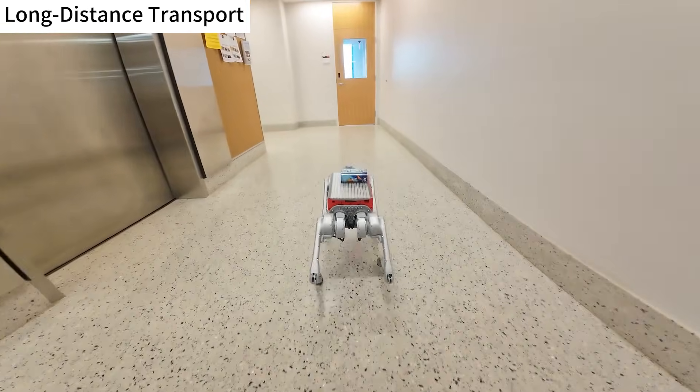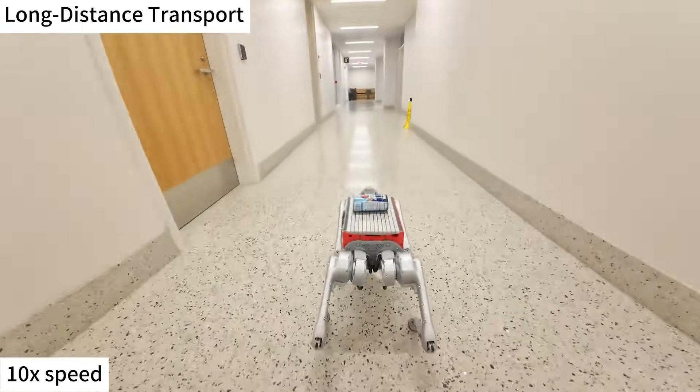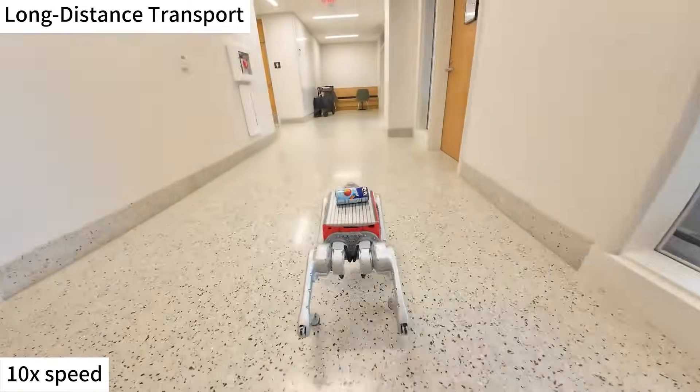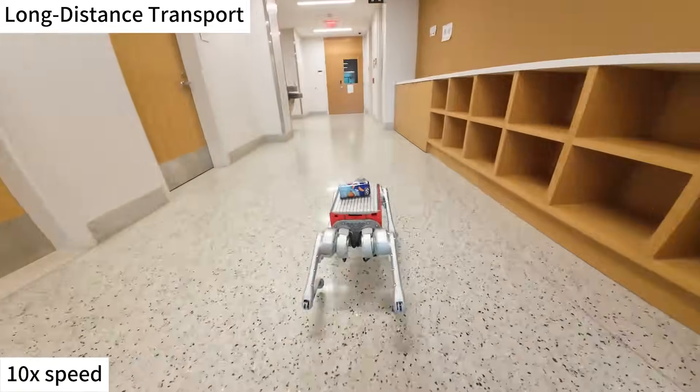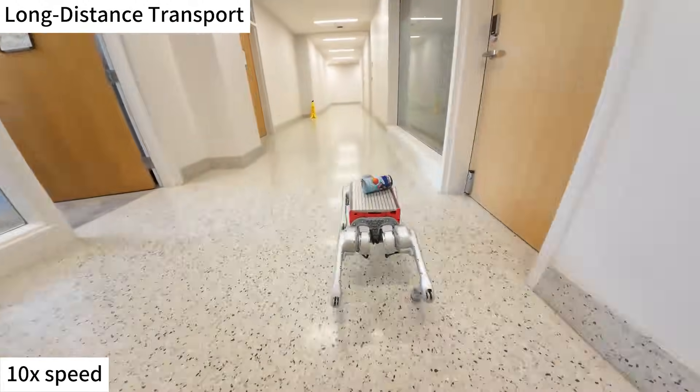Looking ahead, the research team plans to expand the LocoTouch system to cover the robot's full body. This advancement in tactile sensing brings us closer to a future where agile quadrupedal robots can assist with real-world tasks, like carrying loads, navigating unpredictable environments, and working safely alongside humans.